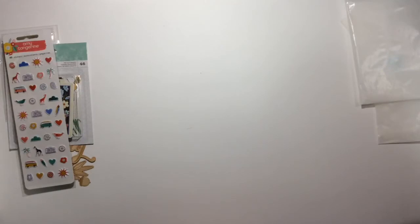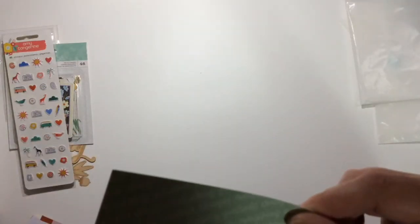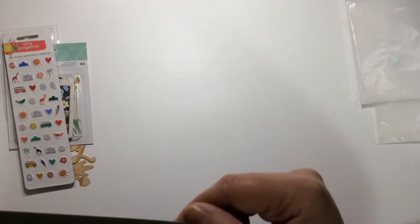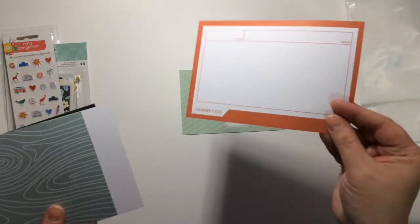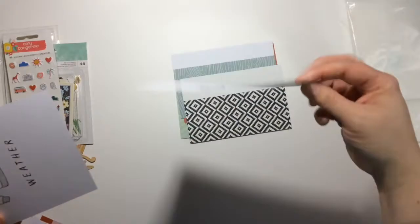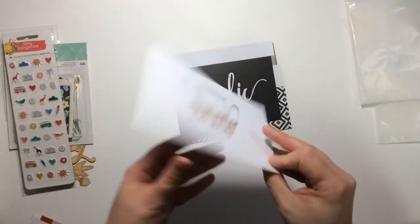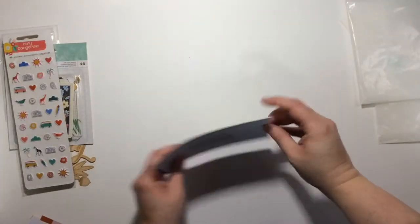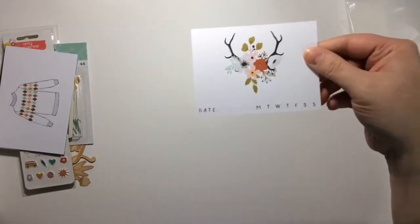Last but not least are the cards. I'll start with the four by six this time. This one says 'gratitude changes' — you can flip it either way. Then 'documented,' 'frolic,' or you can have it black on white. There's also an adorable little sweater card — if you didn't want to use it as a card, you could cut out the little sweater and probably use that for a title card.